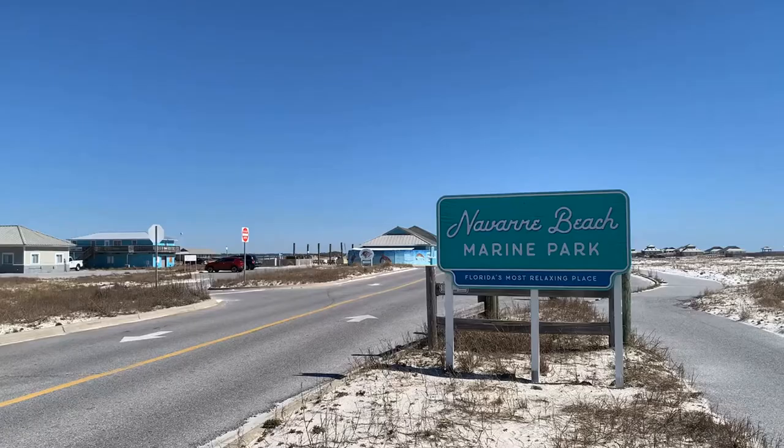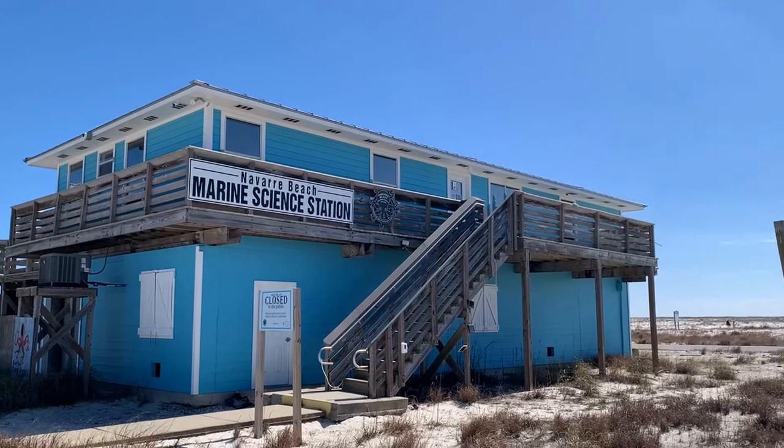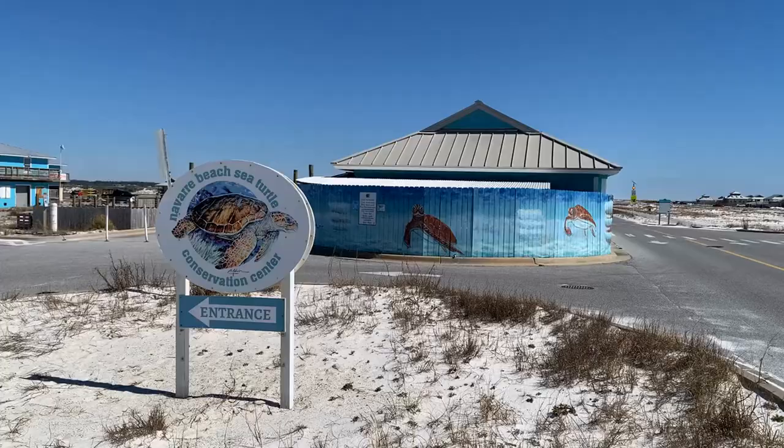Number four: the Navarre Beach Marine Park. The marine park has artificial reefs for scuba diving and snorkeling, a marine science center, and a sea turtle conservation center. The marine science center offers hands-on experience that teaches you all about the local marine ecology, conservation, and environment. The science center is open to the public free of charge from sunup to sundown daily.